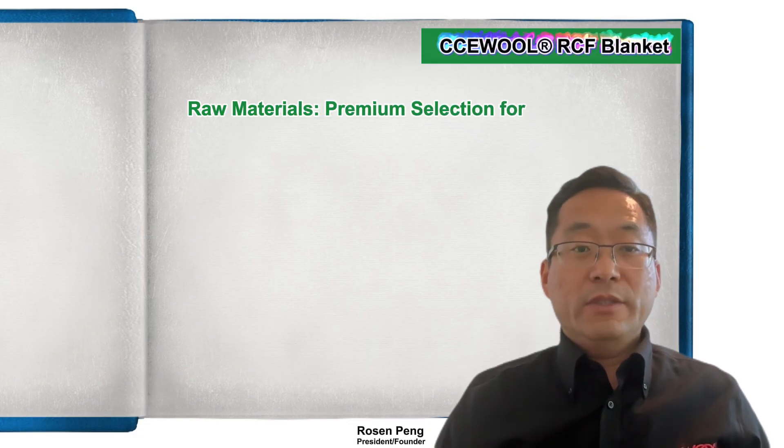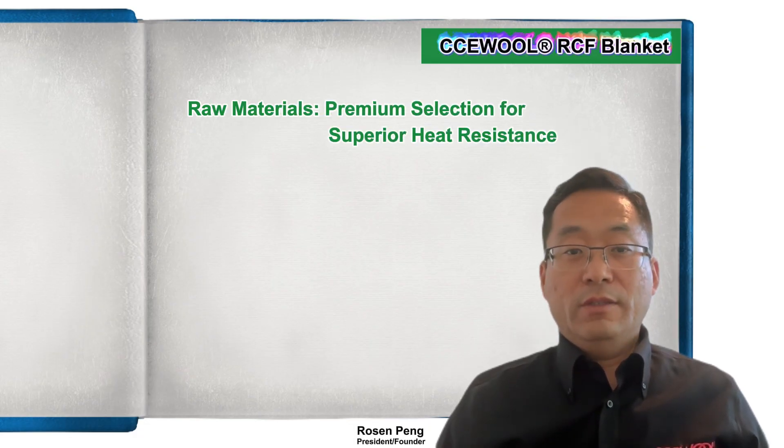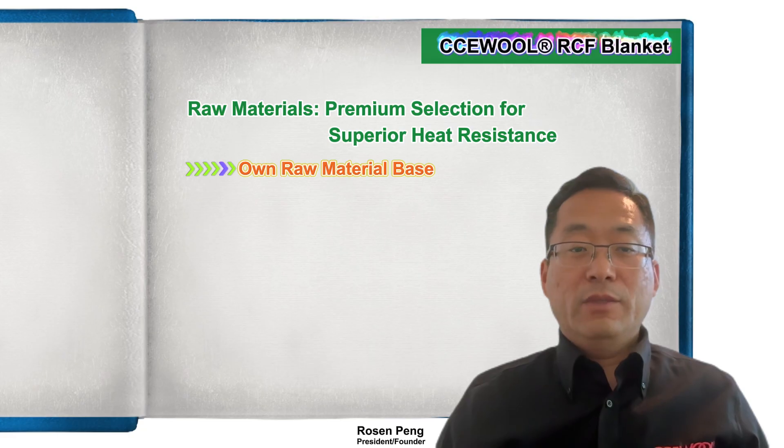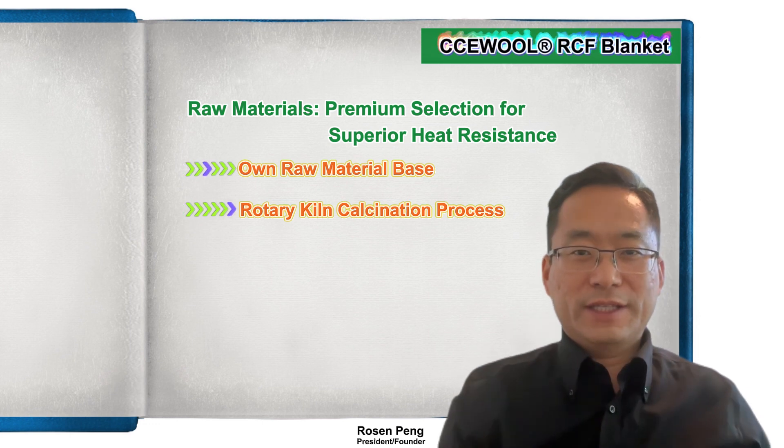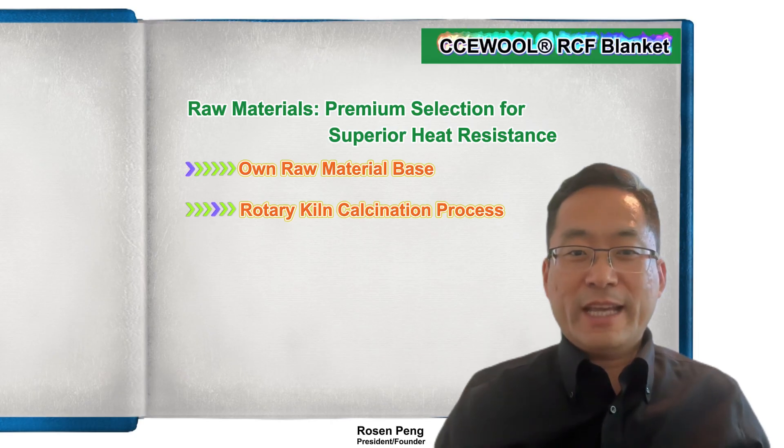Raw materials — premium selection for superior heat resistance. Our own raw material base uses advanced mining equipment to ensure high purity from the source. Rotary kiln calcination further reduces impurities, keeping impurity levels below one percent for better refractoriness and stability.